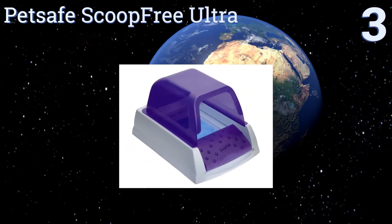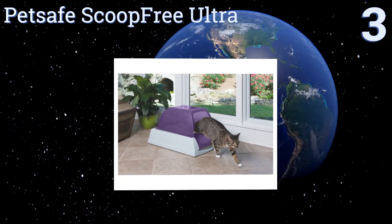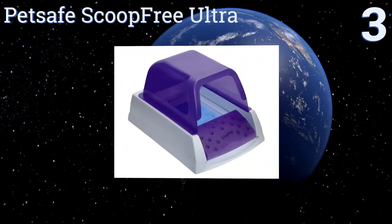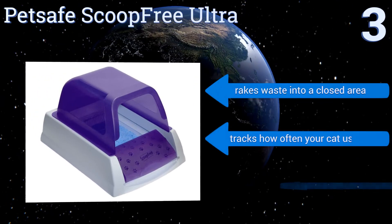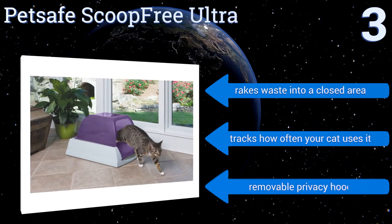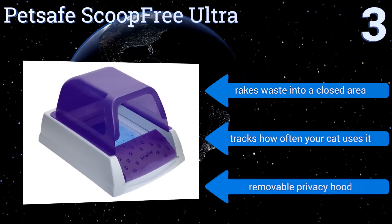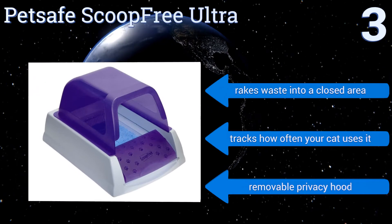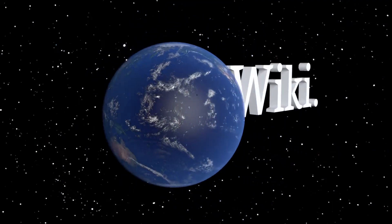Nearing the top of our list at number three — sure it's pricey, but how much is it worth to not have to scoop up your cat's waste? The PetSafe ScoopFree Ultra doesn't need to be cleaned, scooped, or refilled for weeks at a time, and uses a crystallized litter that contains nasty urine odor. It rakes waste into a closed area, tracks how often your cat uses it, and includes a removable privacy hood.